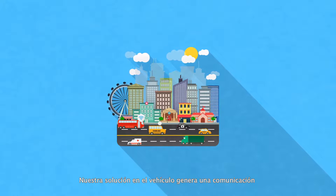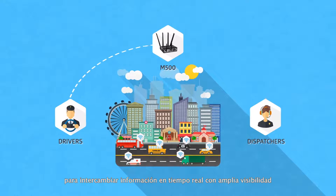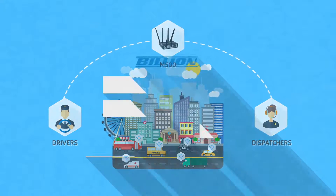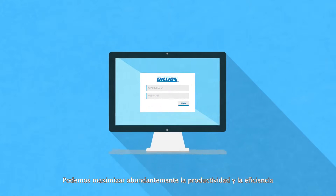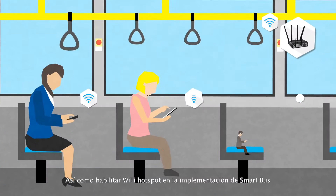Our in-vehicle solution builds efficient communication between drivers and dispatchers by exchanging information in real time with extensive visibility. Through the captive portal we can abundantly maximize the productivity and the efficiency of each moving vehicle.